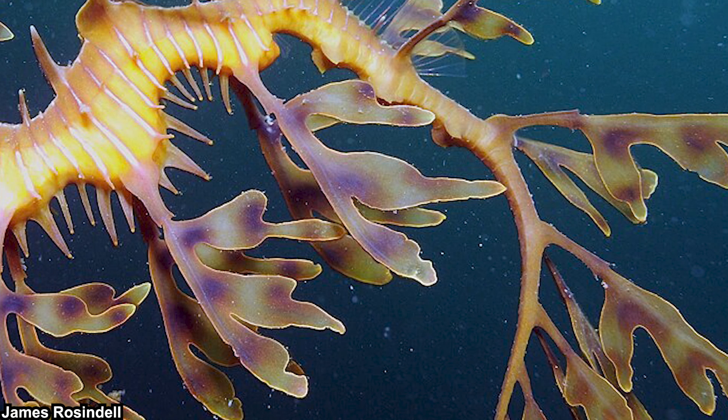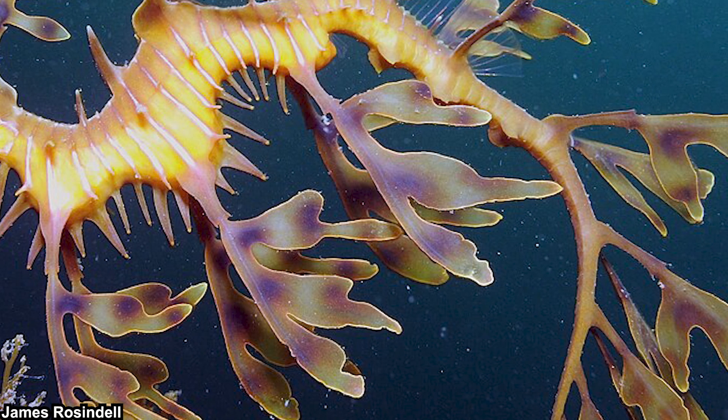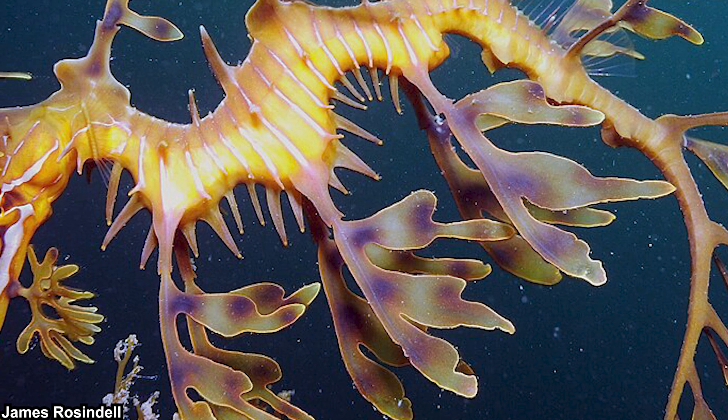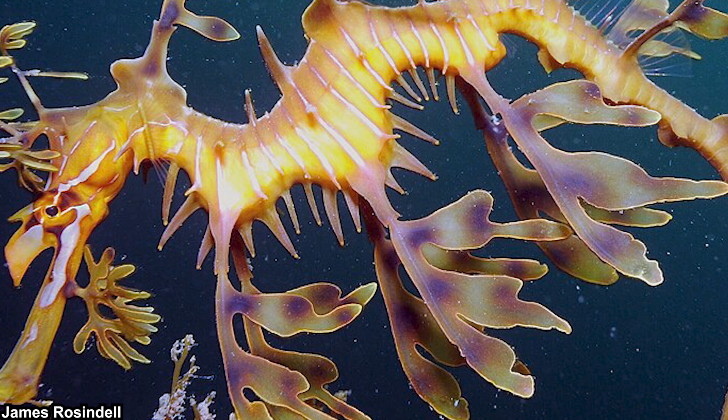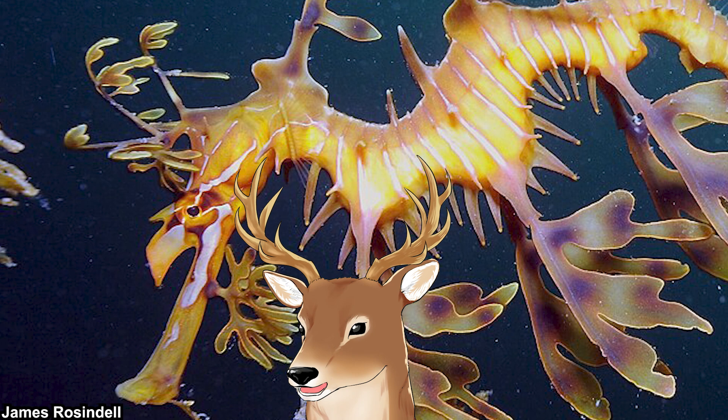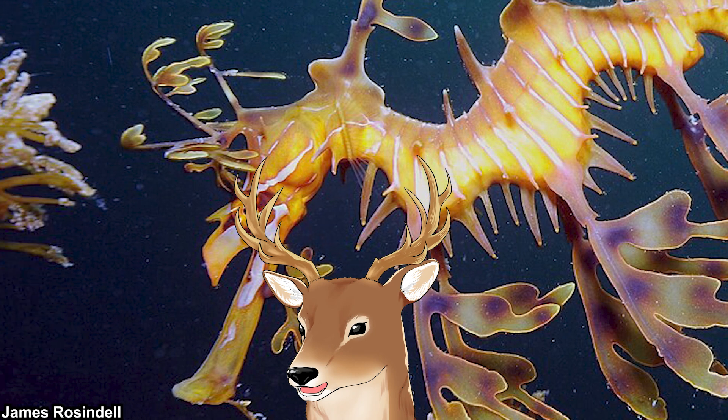A lot of people knew about sea dragons, or at least they knew they exist, but that knowledge is most of the time incomplete and may raise misconceptions because it's usually based on one species only. So I thought, why not talk about them as a group to make it holistic? So let me bring up the question: what exactly is a sea dragon?